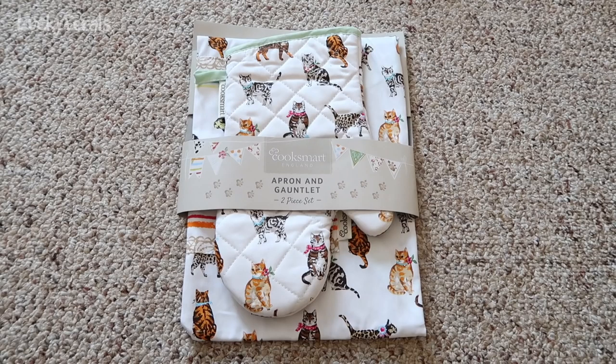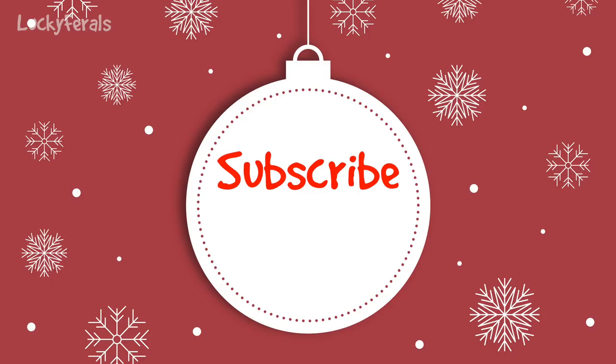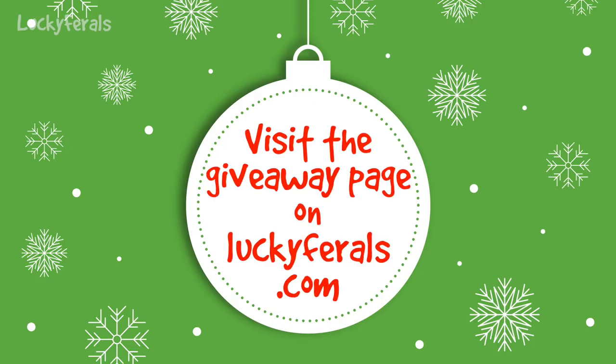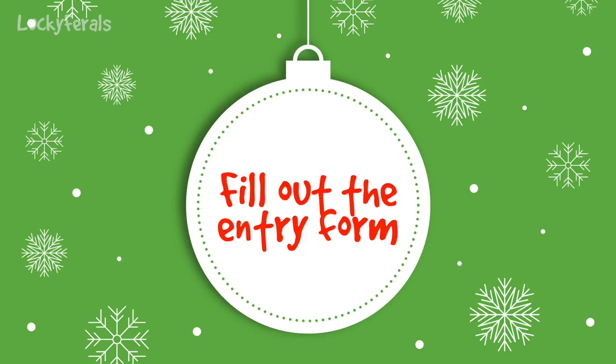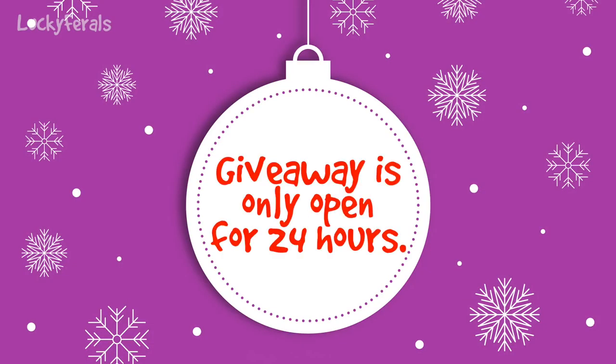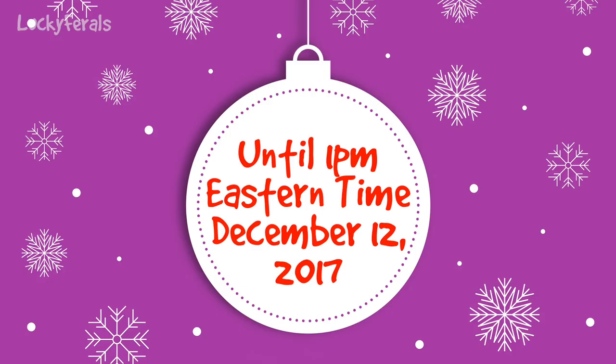If you would like to win this Cats on Parade apron and oven mitt gift set, there are only two things you need to do to enter the giveaway. First, you need to be a subscriber to the Lucky Ferrell's YouTube channel at youtube.com/LuckyFerrells — if you're watching on YouTube, just hit the subscribe button below. Second, visit the giveaway page on LuckyFerrells.com and fill out the entry form. The link is in the description below. The giveaway is only open for 24 hours until 1pm Eastern Time tomorrow, so make sure you enter now.